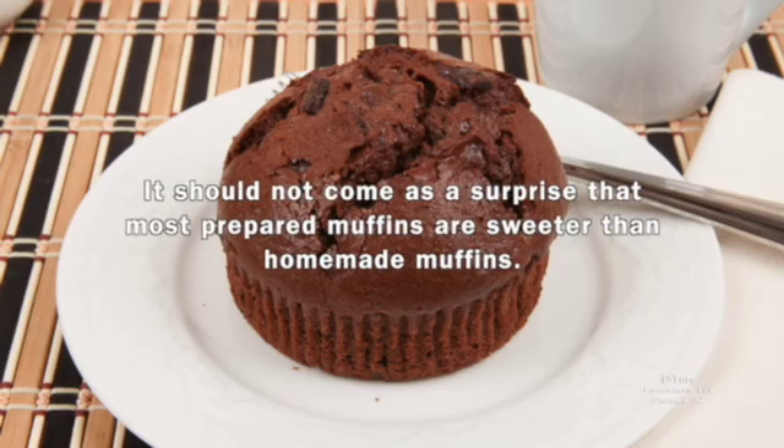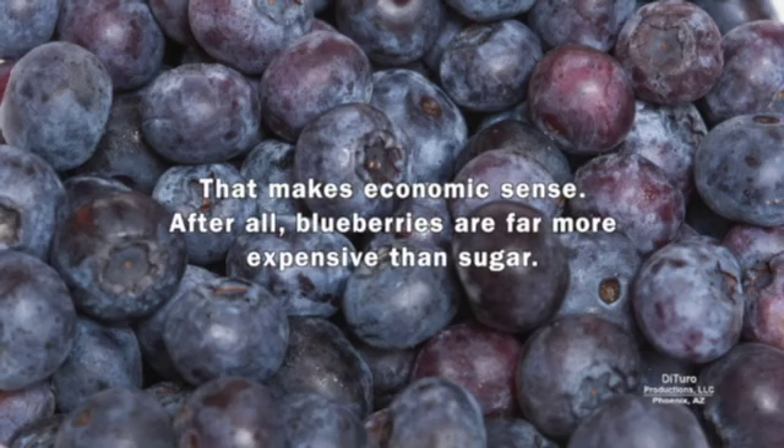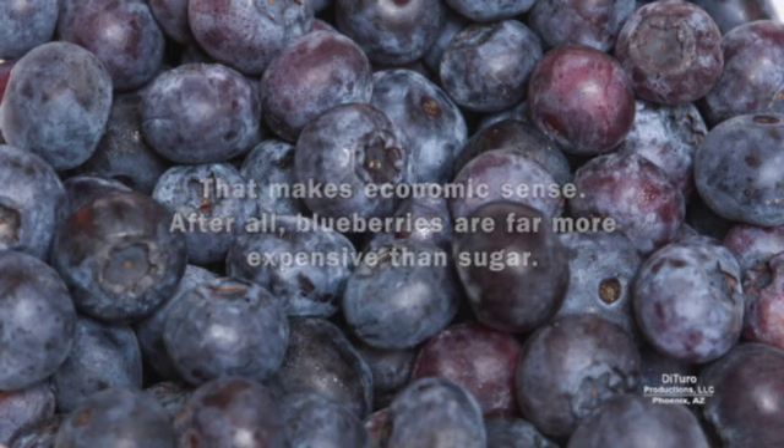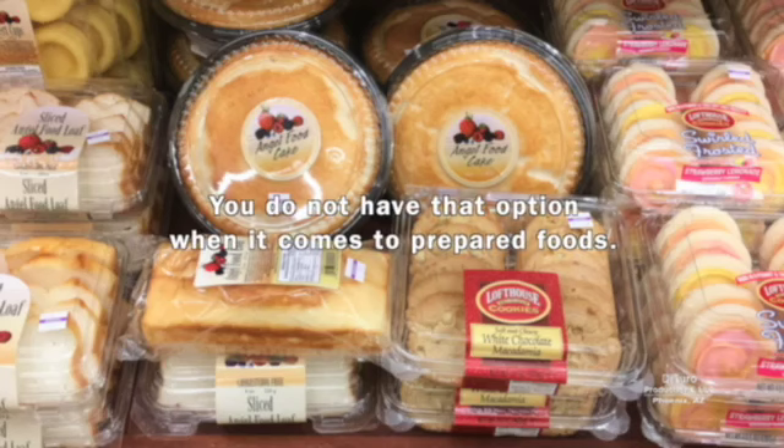It should not come as a surprise that most prepared muffins are sweeter than homemade muffins. For this bakery blueberry muffin, it means there's more sugar by weight than flour or blueberries. That makes economic sense — after all, blueberries are far more expensive than sugar. With homemade recipes, you can always add sugar to a recipe. You don't have that option when it comes to prepared foods.